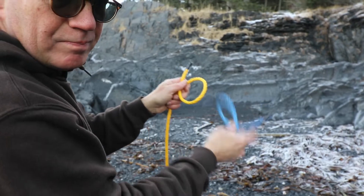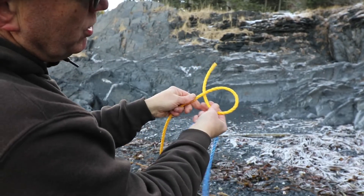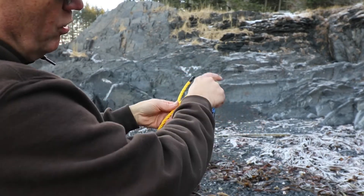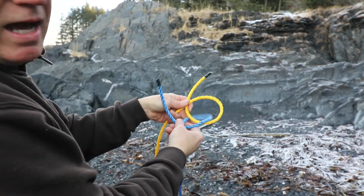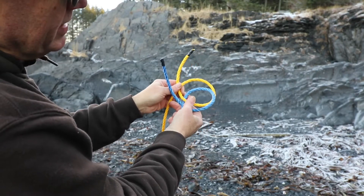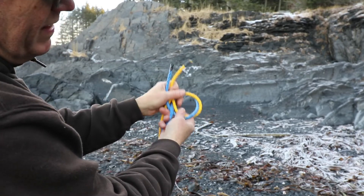Now, taking the same six, if you put it underneath and then you come up through here and you form another six, you'll notice this is Ashley's bend — I have another video on this — and then you take the two tag ends and go through the same hole, you have the Ashley's bend.